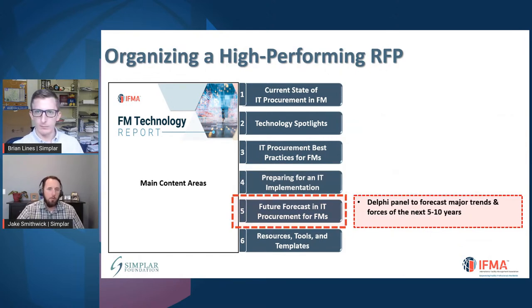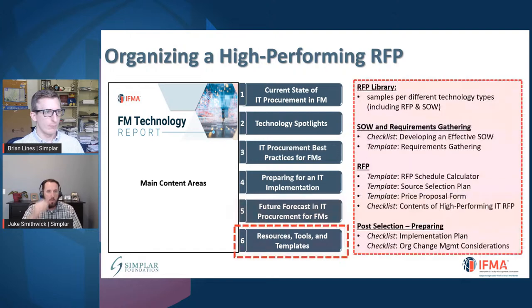Chapter 5 of the report looks into future trends for procurement — forecasts and different technologies that might be coming out. We cover current trends, the next five years, and the next ten years, with key things that facility managers need to be thinking about. Finally, the last chapter is a group of different resources, tools, templates, and checklists to help enable things effectively. We'll have an RFP library with a couple hundred different RFPs, checklists and guidance about how to develop better scopes of work, an RFP template with all sorts of tools, and an implementation plan with change management considerations.